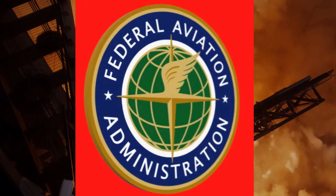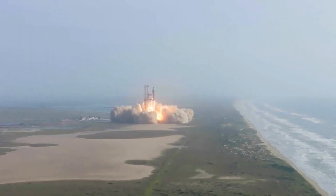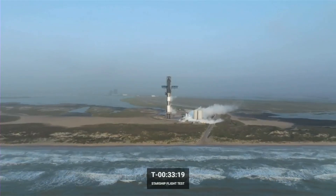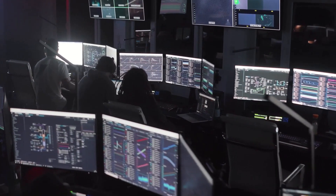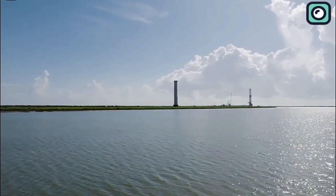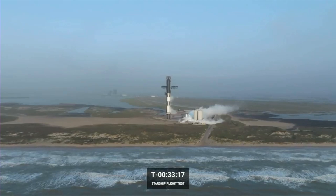Historically, after almost every Starship launch, the FAA has found something to investigate or penalize, resulting in delays. For instance, after Starship's first flight, the FAA conducted an extensive review that took several months, much to SpaceX's frustration. Even though Flight 5 was a resounding success, there's still a high likelihood that the FAA will conduct a thorough investigation before approving the next flight. Musk has previously expressed his frustration with these delays, arguing that they are unnecessary and stifle innovation. He has even hinted that without these regulatory roadblocks, SpaceX could achieve up to 12 Starship launches per year, allowing rapid progress toward long-term goals including space tourism and missions to Mars.